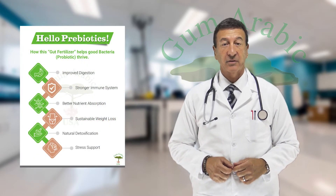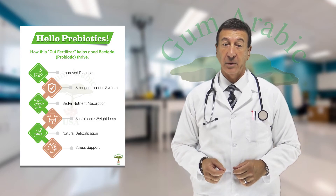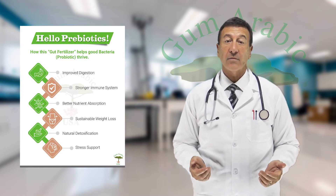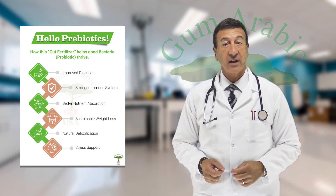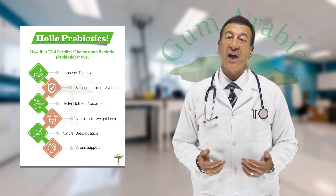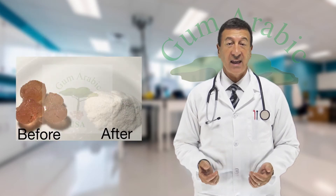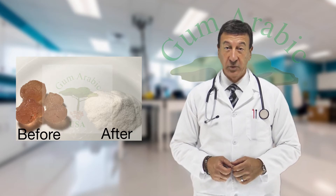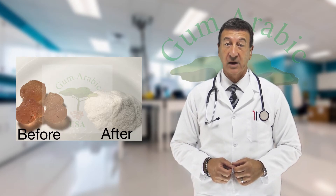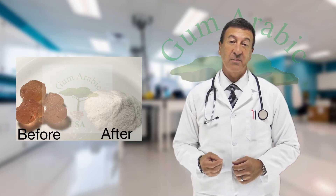It also simplifies consumption, as our powder is easily dissolvable in water or fresh juices and can even be added as a seasoning to any dish. So healthify all your food by adding our gum arabic powder to anything you drink or eat, always boosting the beneficial bacteria in your system, which is the core of any healthy body.